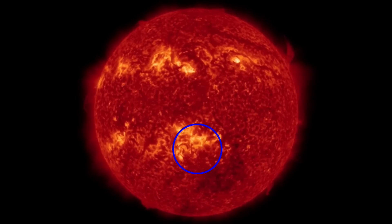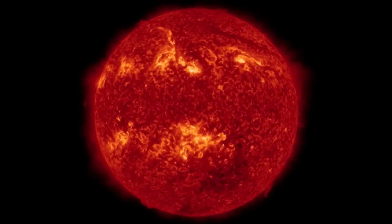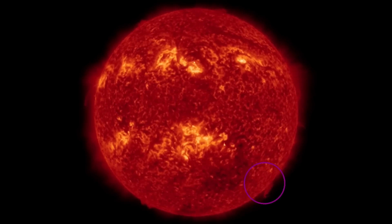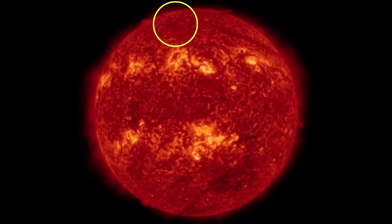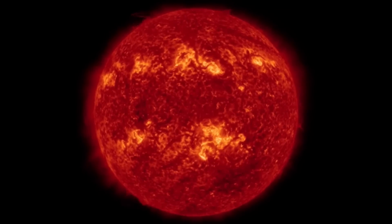Another close look here at the events that have happened over the last couple days — a little plasma shot there, and then shortly thereafter a little plasma loop coming from that sunspot in the Northern Hemisphere, as well as activity yet again back down in the Southeast.